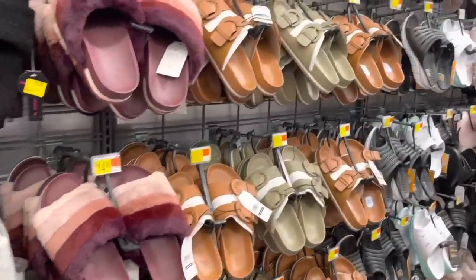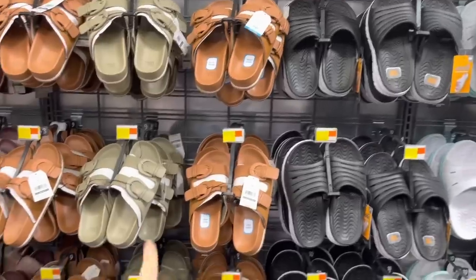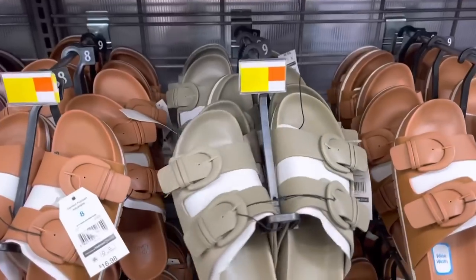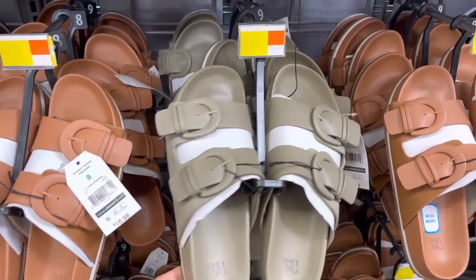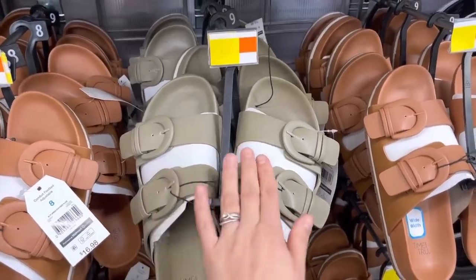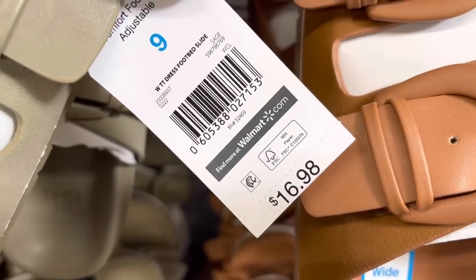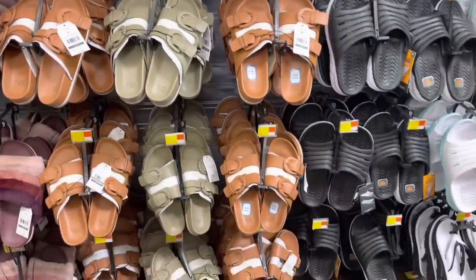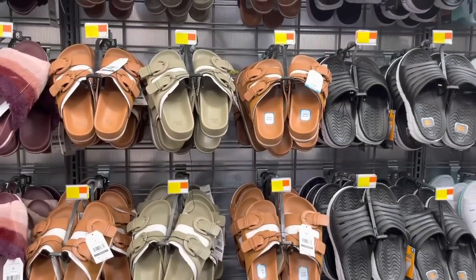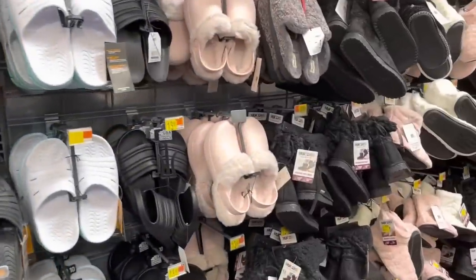Hey everyone, welcome back to another video! We're at Walmart looking for some sandals — a lighter beige color and different texture. If you see any of these styles, make sure to scan the lighter ones. There's one I noticed they had for two dollars, but these are still ringing up to full price at this location. I think there's an app deal going on — you can place them on the app and pick them up later.